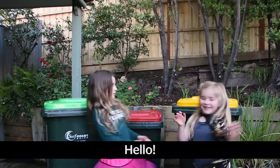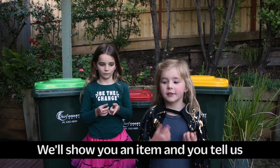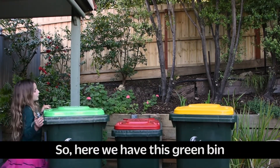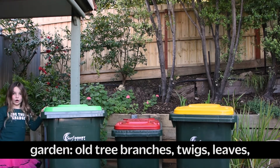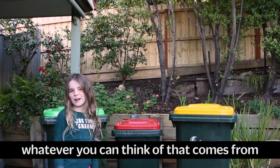Do you want to play a game? Yeah! We'll show you an item and you tell us where it goes. We've got three bins we're working with here. So here we have this green bin, which is organic — stuff from your garden: tree branches, twigs, leaves, whatever you can think of that comes from your garden.